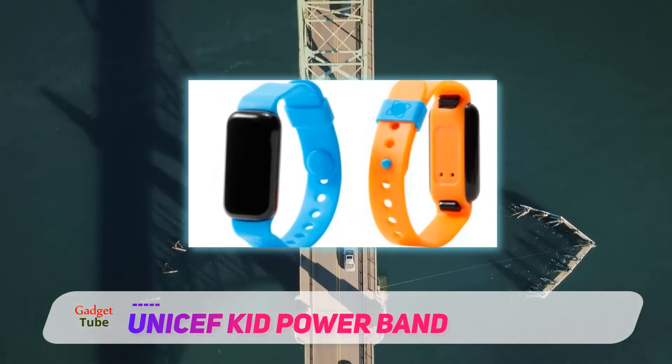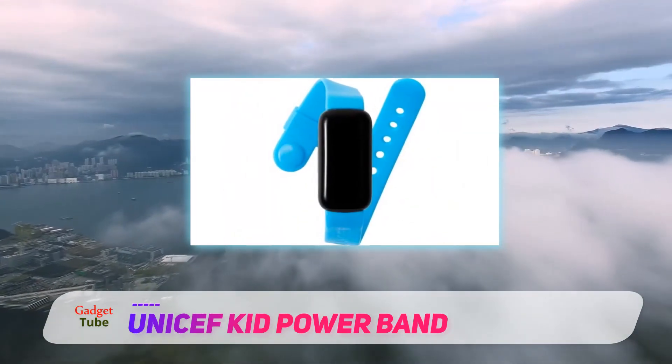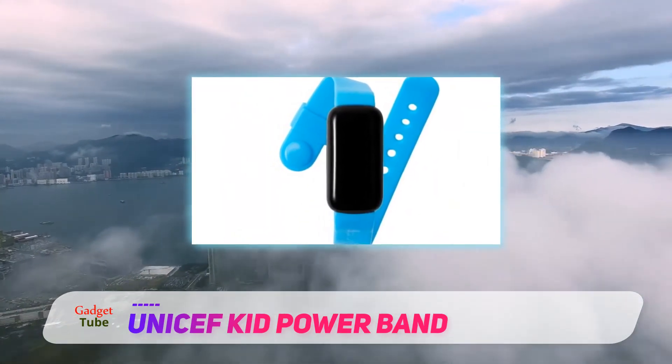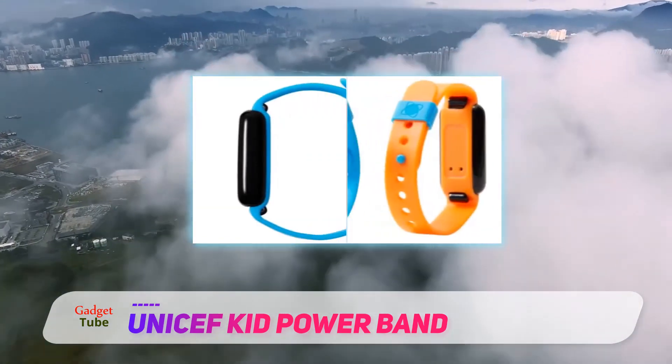The fitness tracker comes pre-installed with apps but can be updated with more UNICEF Kid Power apps. It can also be used to form friendly competitions by activity tracking, which can then be compared with friends and family.